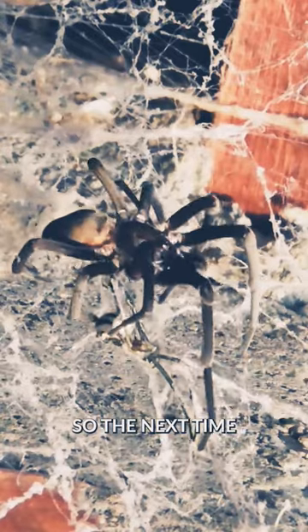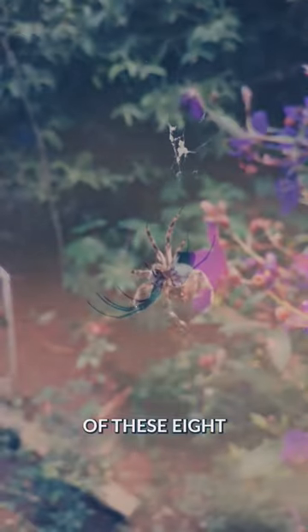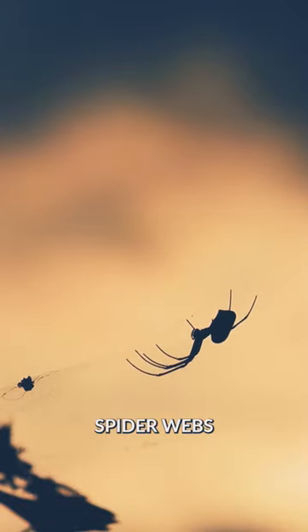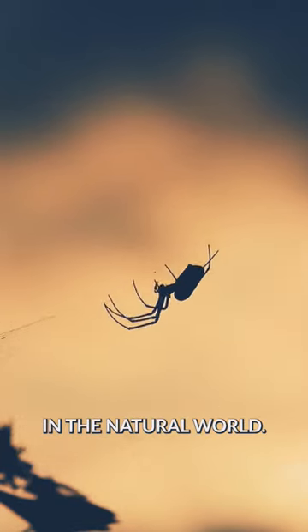So, the next time you stumble upon a spider's masterpiece, take a moment to appreciate the architectural brilliance of these eight-legged artists. Spider webs — where artistry and survival intersect in the natural world.